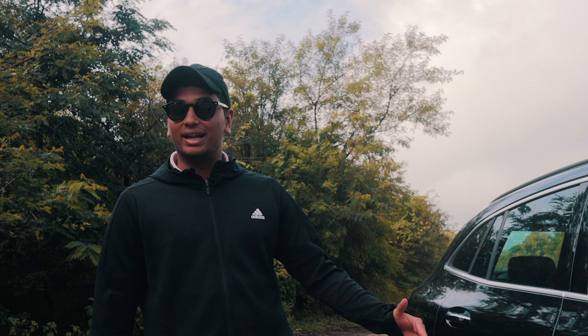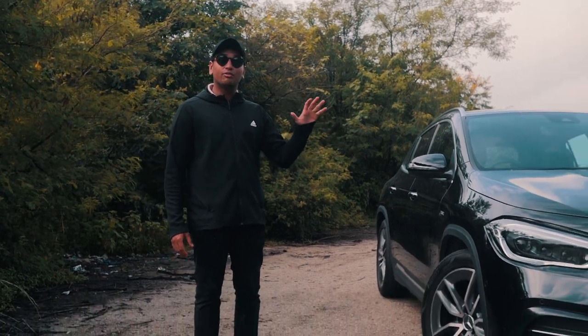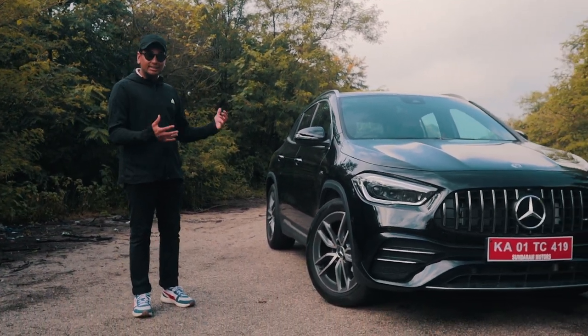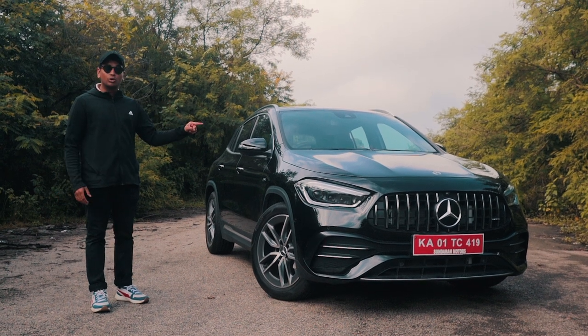There is one big problem with performance cars. Most performance cars are super low to the ground, and especially in a city like Bangalore where the roads are kind of not that good, it's going to scrape. But Mercedes AMG has the solution for all of those problems. This is a GLA 35 AMG — it's basically the A35 but in the GLA's body, and I'm going to tell you all about it today.